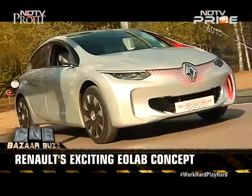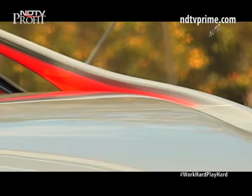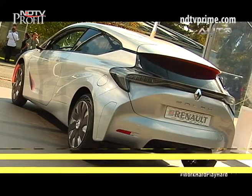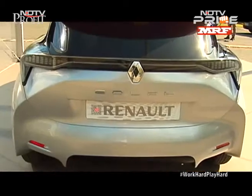A peek into the future is always exciting and we got a chance to check out EOLAB, the vehicle prototype that tests future technologies for French carmaker Renault. A fuel efficiency of 100 kilometers per litre is one of the primary targets of EOLAB, and here's how this is being attempted.